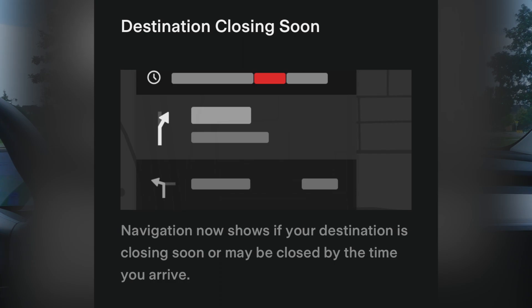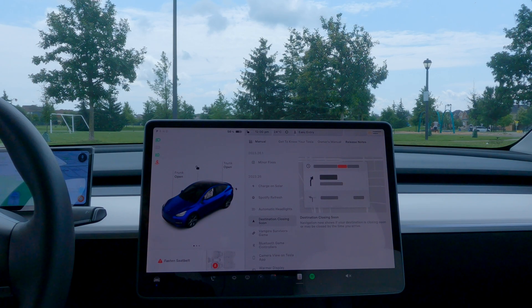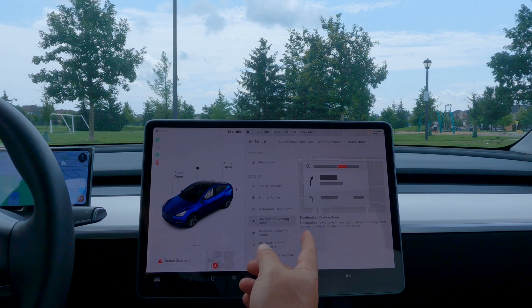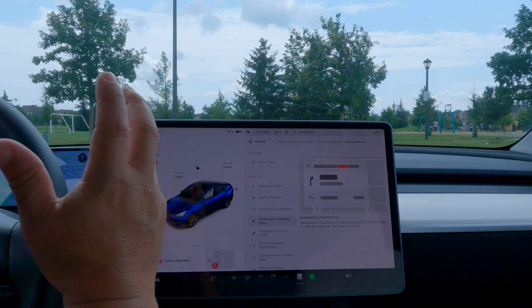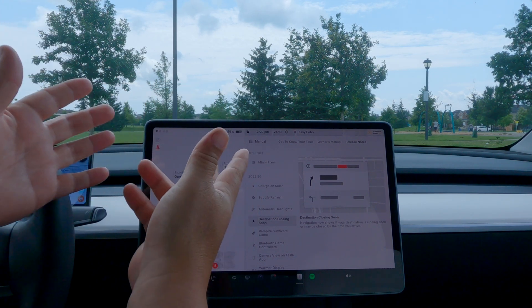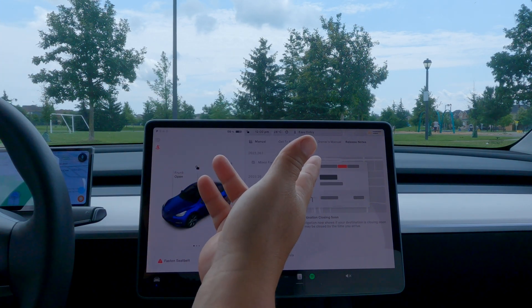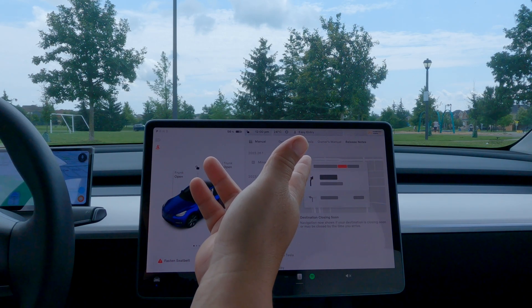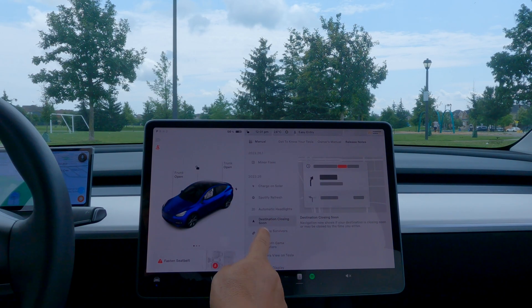Moving right along - destination closing soon. This is great for navigation. Google does it, and Tesla is going in that direction since they use Google for a lot of map-related things. Navigation now shows if your destination is closing soon or may be closed by the time you arrive. The car already knew where you're going and when you'd arrive; now it just checks what time the business closes and alerts you - something like 'closing within 15 minutes.'